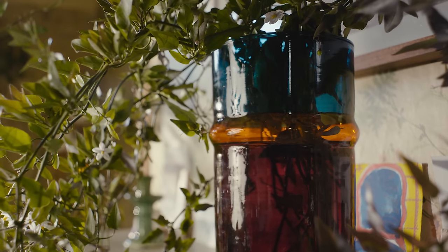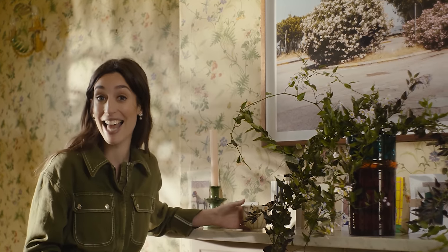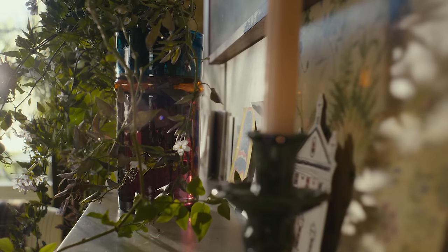I'm literally obsessed with this vase. I think it's so beautiful. It's a glass three-colour Moroccan vase from a brand called Arbala, and I found Arbala because I've just launched a homeware platform called Glassette and they are stocking on the site.